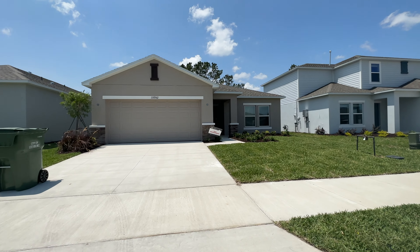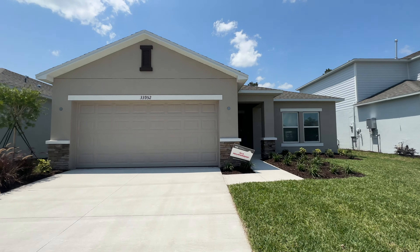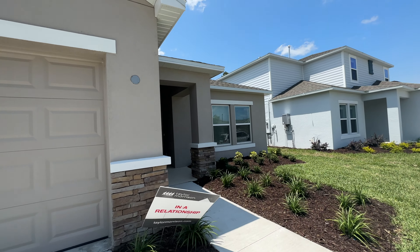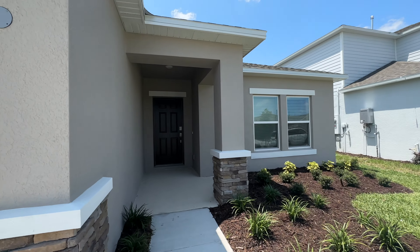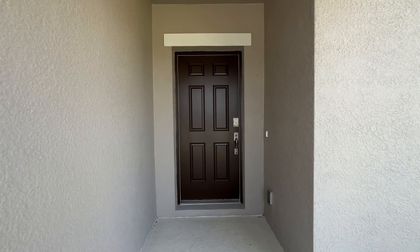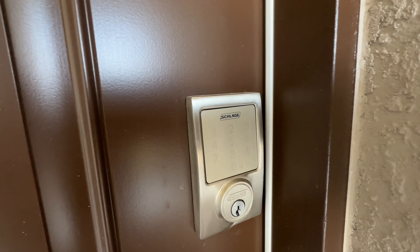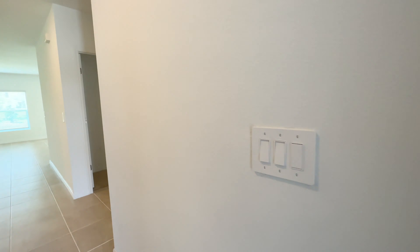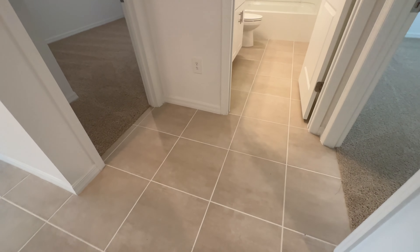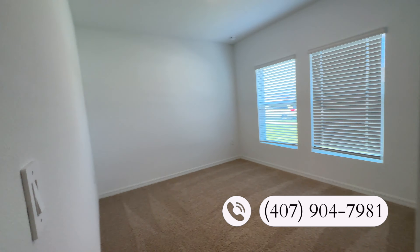So let's take a look at the outside of the home. As we come in, you can see this one has an elevation with brick stones on the bottom — not every home is going to come with that. Every home has a keypad. Then we come into the foyer area. As we come into the home, you're going to have ceramic tile throughout the common areas and carpet only in the bedrooms.